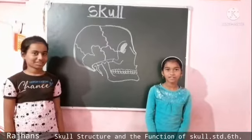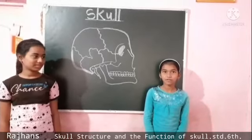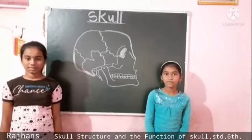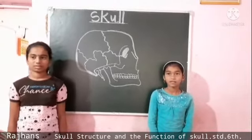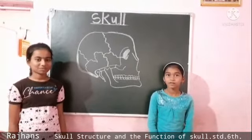The skull is formed by the bones of the head and face. The bones of the skull are flat and strong. There are altogether 22 bones in the head and face.